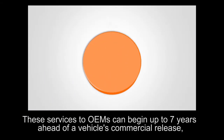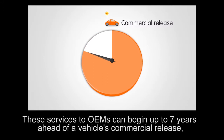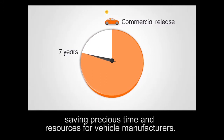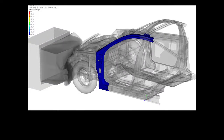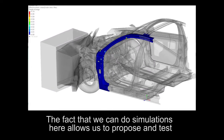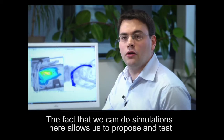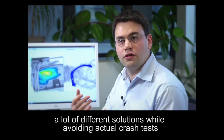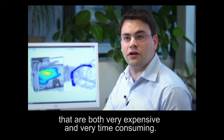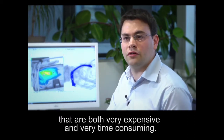These services to OEMs can begin up to seven years ahead of a vehicle's commercial release, saving precious time and resources for vehicle manufacturers. The fact that we can do simulation here allows us to propose and test a lot of different solutions while avoiding actual crash tests that are both very expensive and very time consuming.